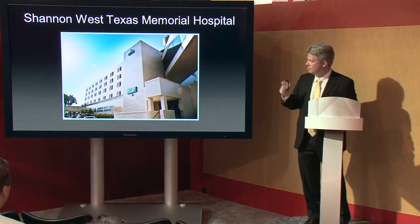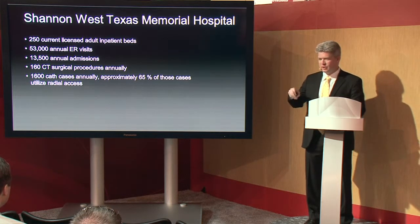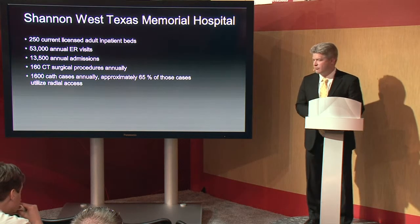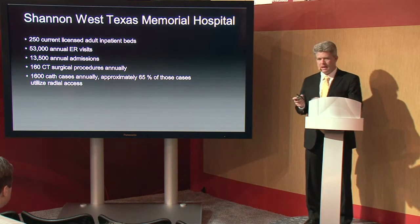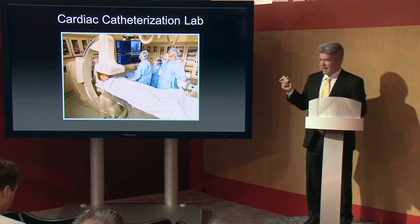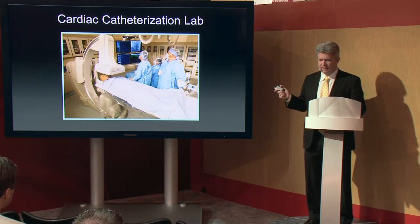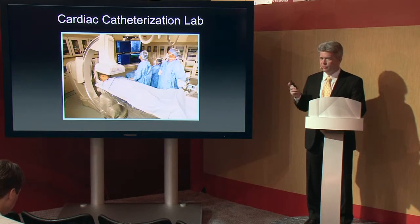This is a picture of our facility. Currently we have about 250 licensed adult inpatient beds, all telemetry units, 53,000 annual ER visits, 13,500 annual admissions. We do about 160 cardiothoracic surgeries annually and about 1,600 cath cases annually. About 65% of those now are utilizing radial access between myself and my partner. Here's a picture of our new cardiac cath lab, which is the Toshiba 5-axis Infinix system — the same one that's behind me here. We chose this system after we had decided to make a dedicated move to radial cases, specifically because it was so effective and flexible for that type of approach.